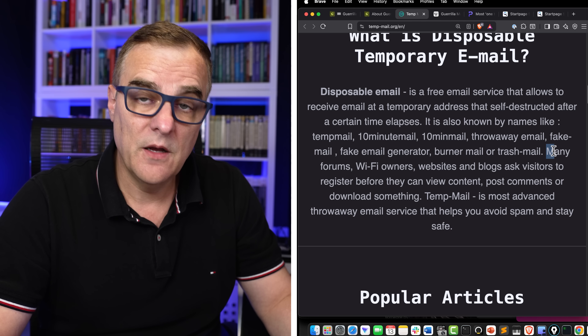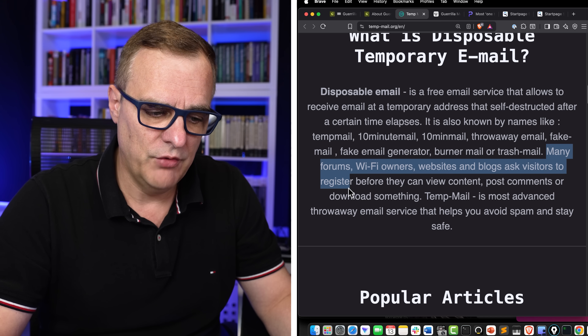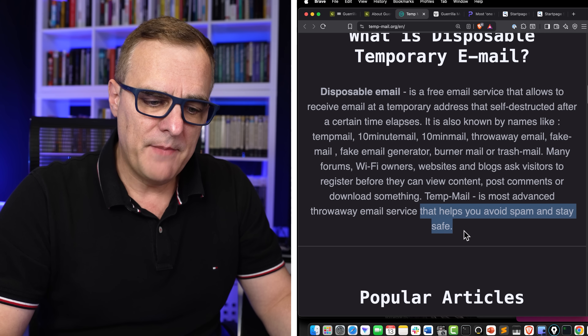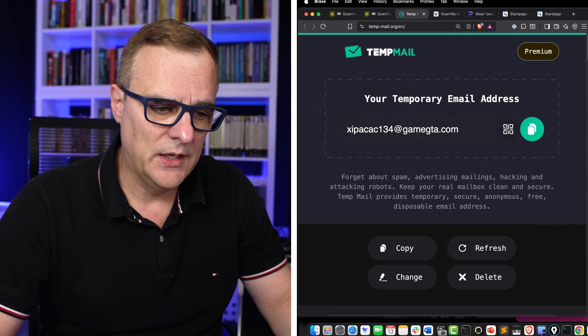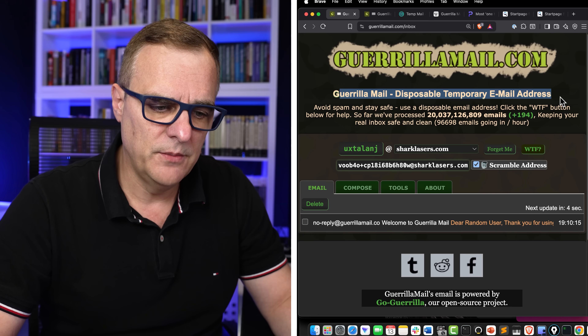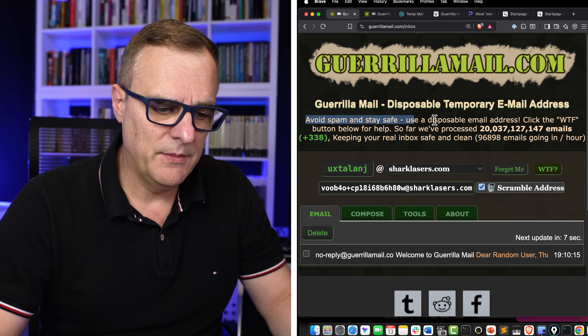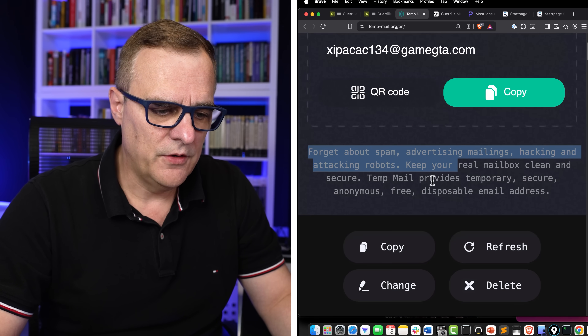The idea, as we see here on Temp Mail, is that many forums, WiFi owners, websites and blogs ask visitors to register before they can view content, post comments, or download something. So Temp Mail helps you avoid spam and stay safe. Here are two examples: Gorilla Mail and Temp Mail. Gorilla Mail says it's a disposable temporary email address — to avoid spam and stay safe, use a disposable email address.